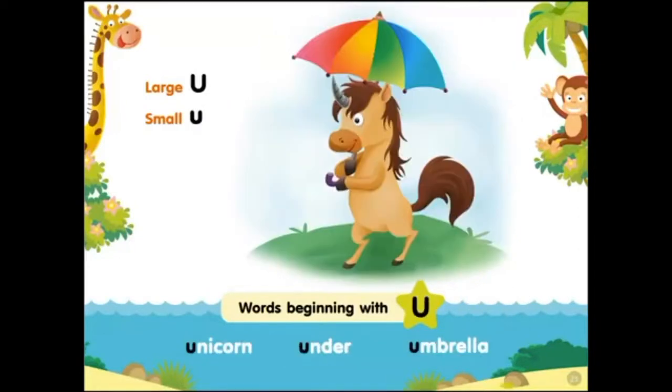Large U, small U. Words beginning with U: unicorn, under, umbrella.